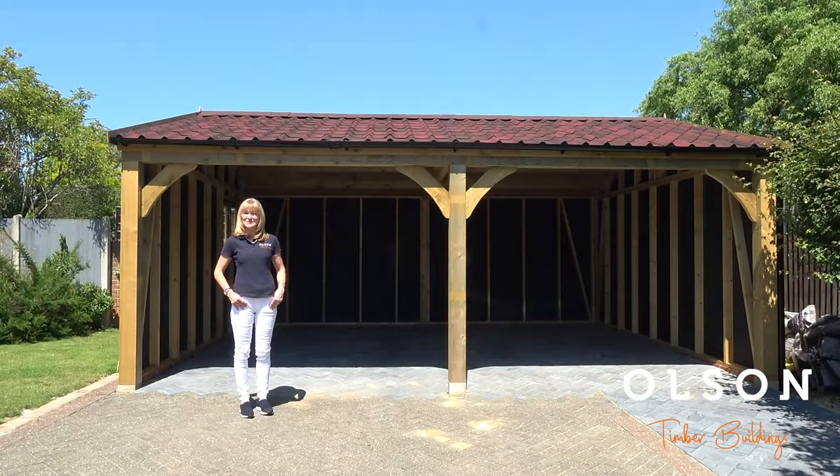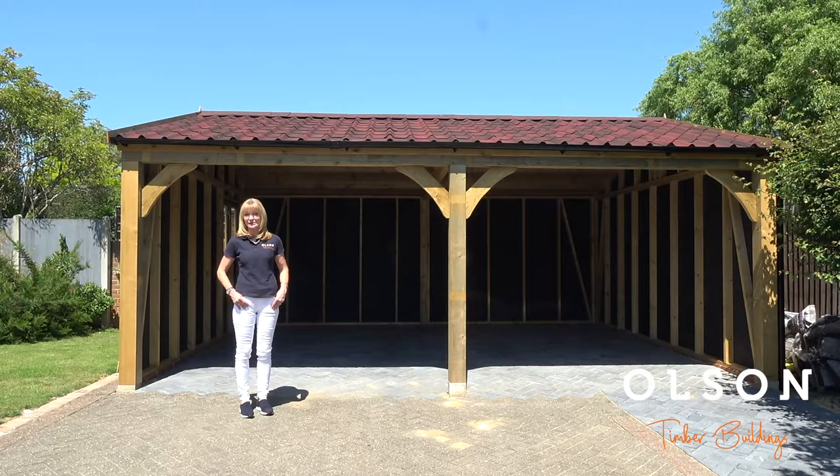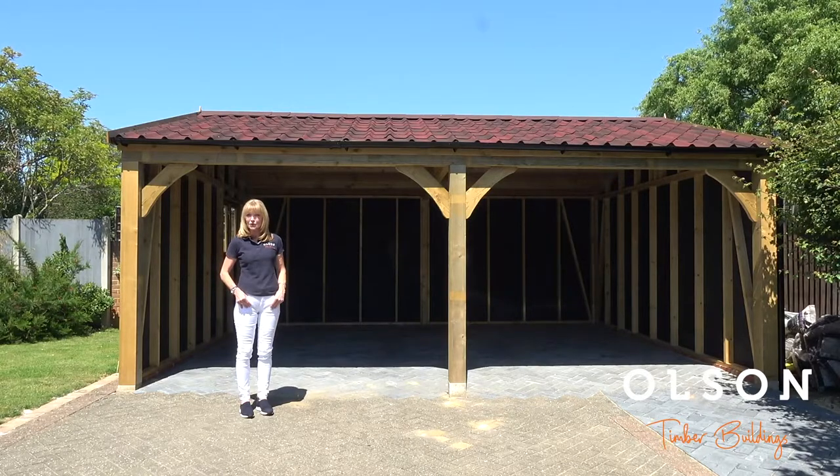Hi, I'm Yolanda from Olsen Timber Buildings and I'm here today to showcase one of our carriage houses. We call these buildings carriage houses but they're often called cart lodges, cart barns, or indeed garages.